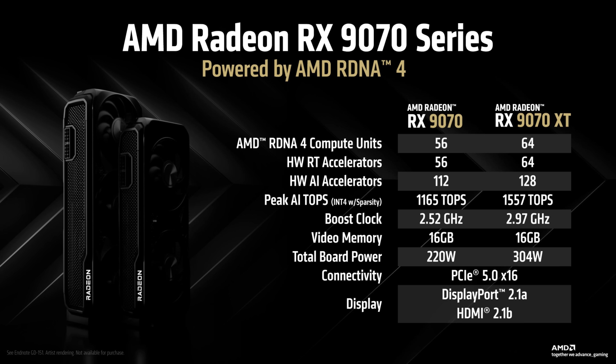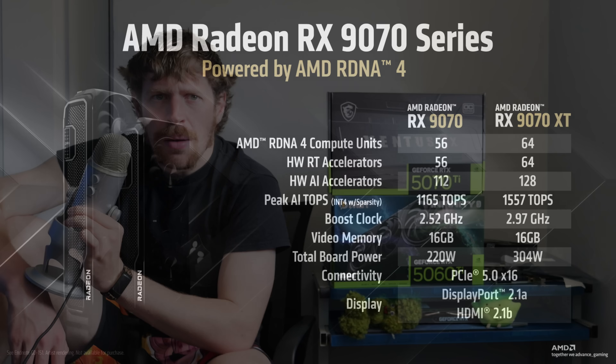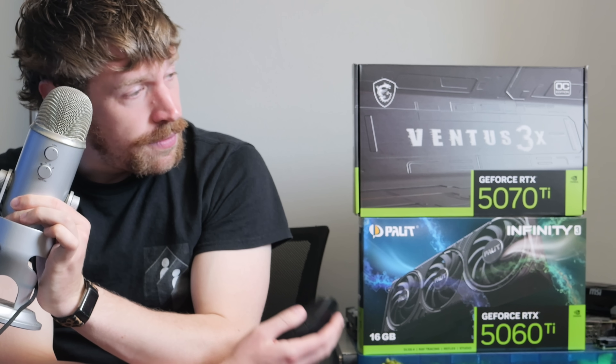And who knows where the 9060 series is going to land price-to-performance wise. Of course you have to account for pricing and availability of these products. But if you've got your heart set on 16GB, it's hard to view the 5060Ti in a vacuum. And if you haven't got your heart set on 16GB - come on, your heart is worth more than 8GB in 2025. Now I think about it, 16GB is perfect for a card of this caliber. But for 4K gaming, maybe you'll want even more.